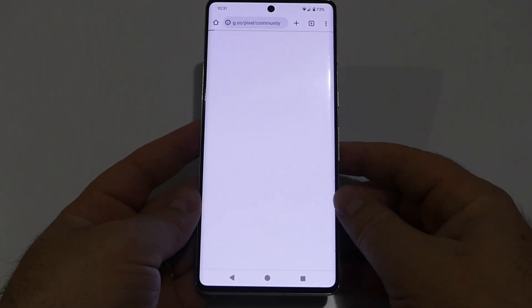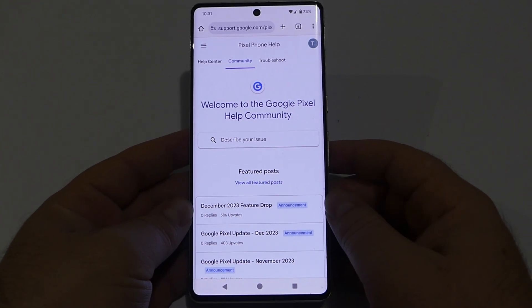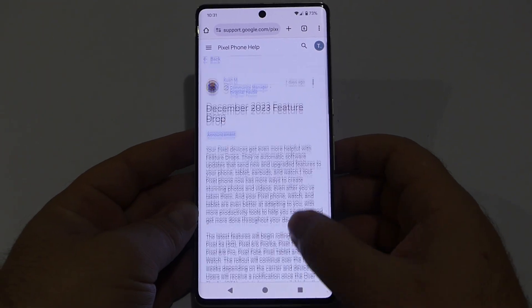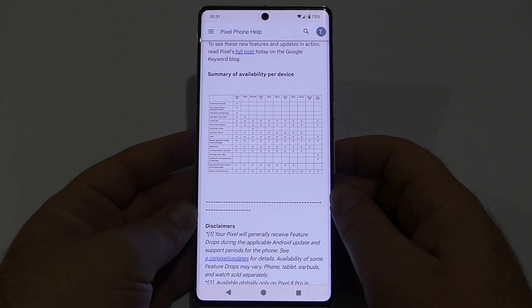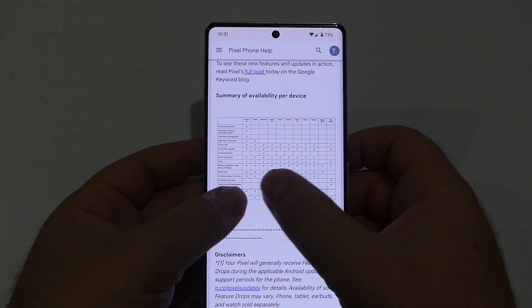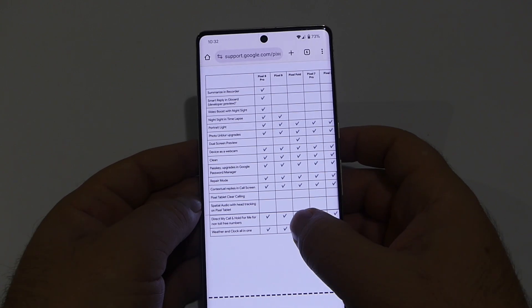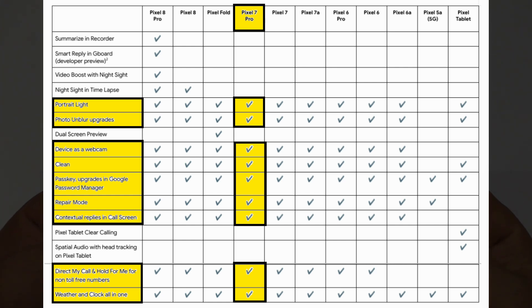Because it's still installing, we can go right here on the Pixel Community and see what's new on this update. Let's go to the December 2023 feature drop. Tap on that one, scroll down a bit, and we can see a big list with a summary of availability per device. Let's zoom in a bit — we've got the Pixel 7 Pro here.